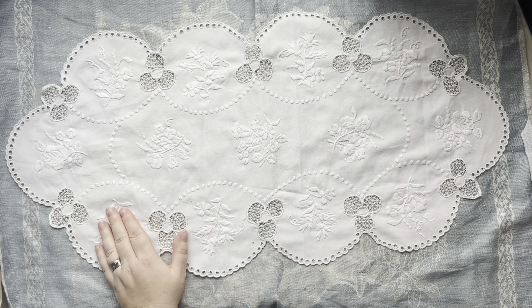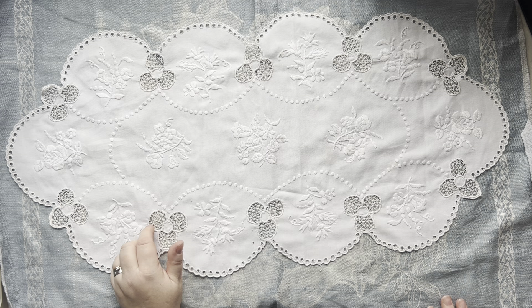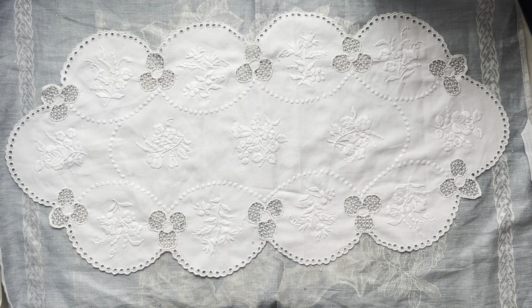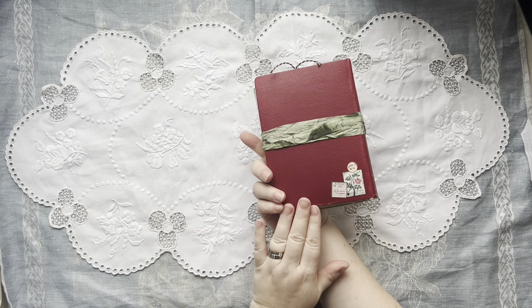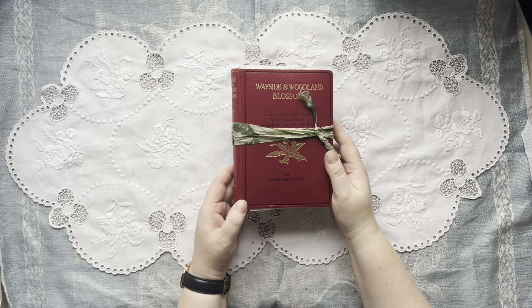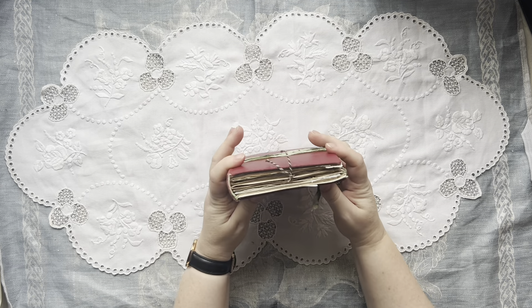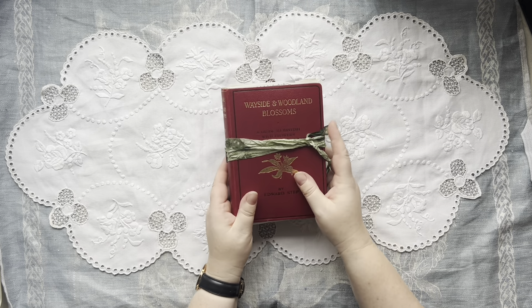That's including free shipping worldwide. I thought I would just show you which journals I have left in my shop in case you might be interested in one of them. The first one is this gorgeous little botanical journal — 'Wayside and Woodland Blossoms.' It's absolutely gorgeous, a chunky little book, and that is still for sale.